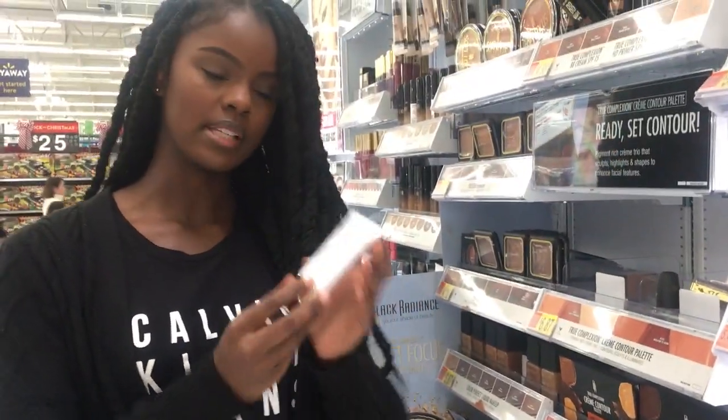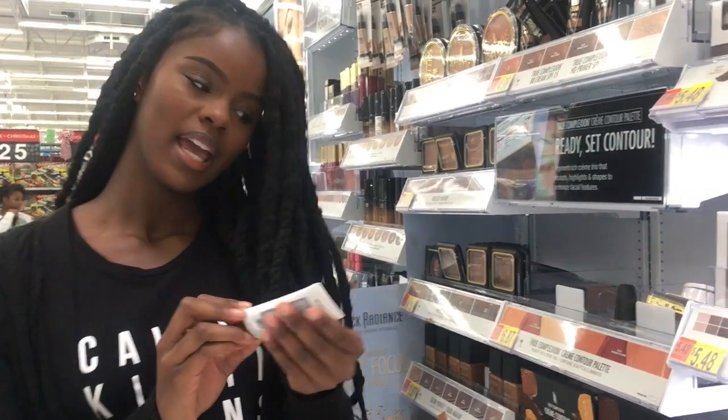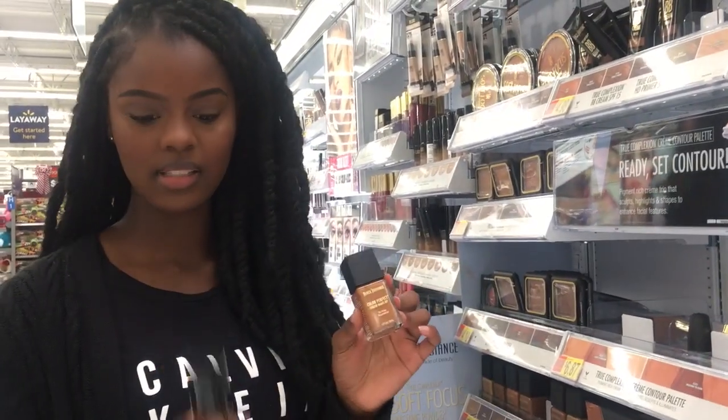Now we're moving on to the face. We're going to need a primer, and an affordable primer is the Black Radiance HD Primer — it is $6.88. You need a primer so that your foundation will stay in place.